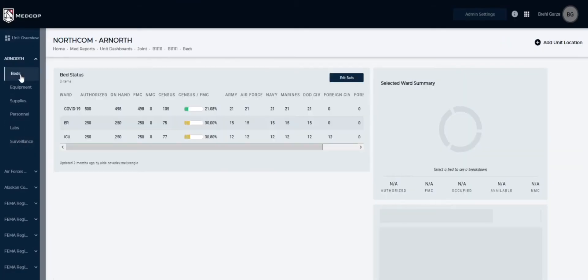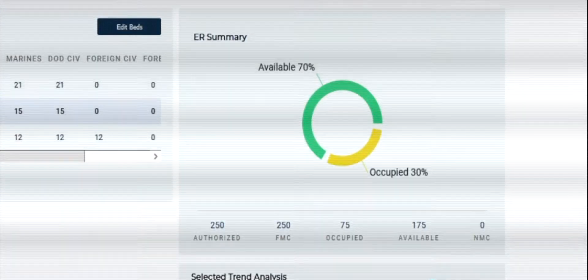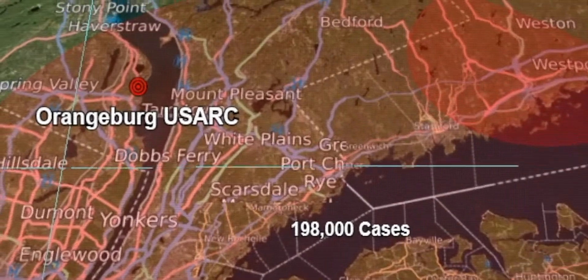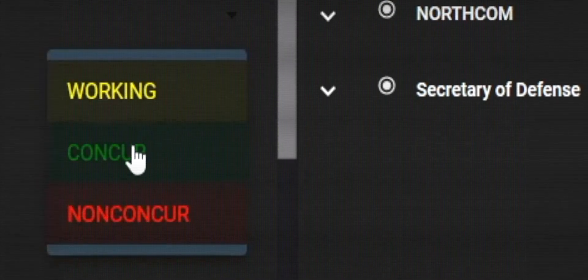It synchronizes health services through common collaboration — dashboard, reporting, visualization, and mapping tools. It shows where the need is and where the assets are in real time, allowing commands to act decisively when the moment demands.